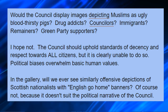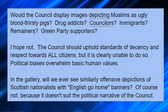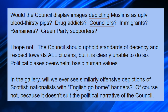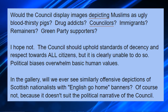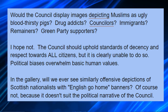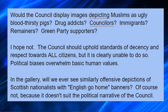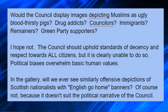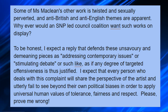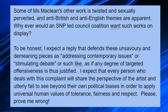Would the Council display images depicting Muslims as ugly, bloodthirsty pigs? Drug addicts? Councillors? Immigrants? Remainers? Green Party supporters? I hope not. The Council should uphold standards of decency and respect towards all citizens but is clearly unable to do so. Political biases overwhelm basic human values. In the gallery, will we ever see similarly offensive depictions of Scottish nationalists with English-go-home banners? Of course not, because it doesn't suit the political narrative of the Council. Some of Miss McLean's other work is twisted and sexually perverted, and anti-British and anti-English themes are apparent.